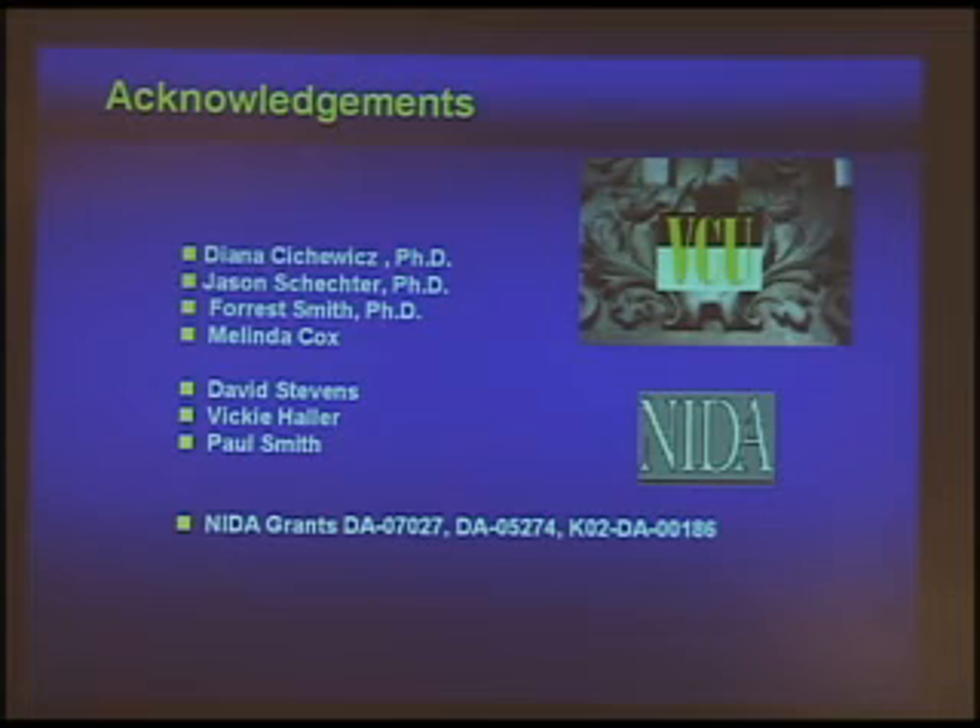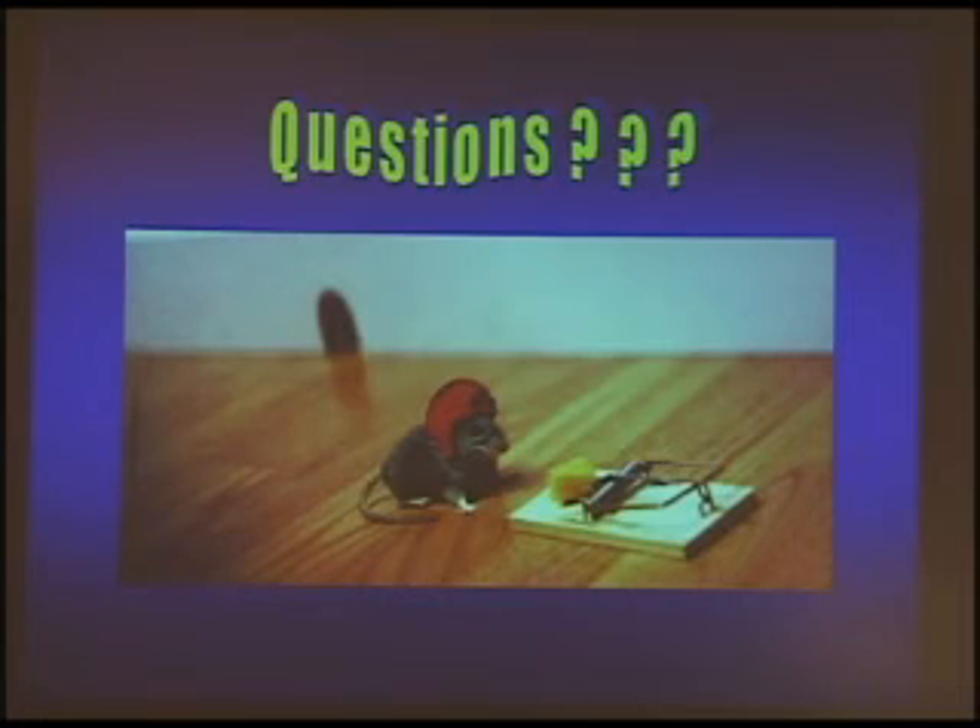I would like to thank everybody and thank NIDA for the funding I have received for many years. Since I will not be here tomorrow for the question and answer period, please feel free to contact me directly with any questions. Thank you very much.